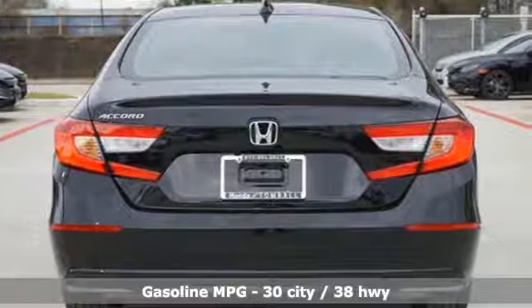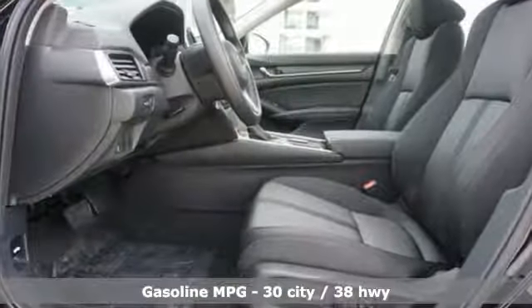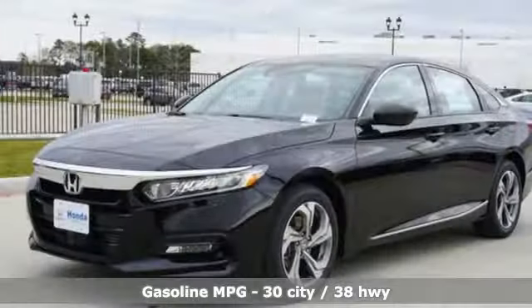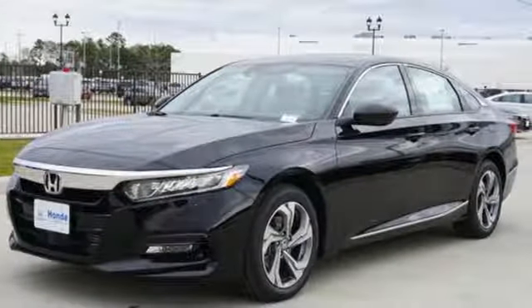It comes with all the amenities you need: streaming audio, power heated mirrors, dual zone climate control, smartphone wireless charging, and front heated bucket seats.